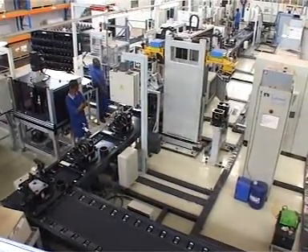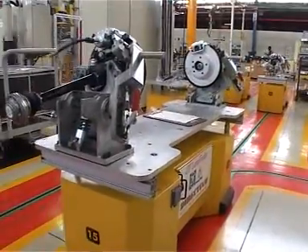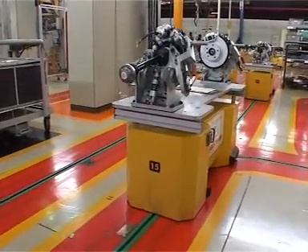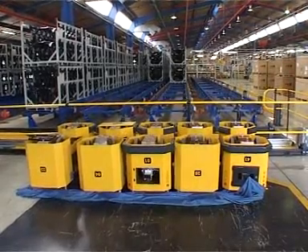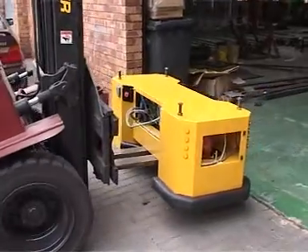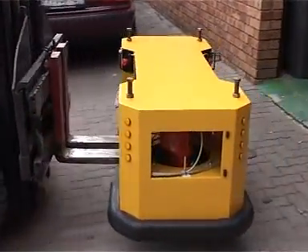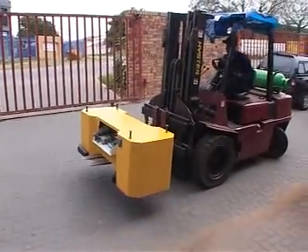Maintenance is a major problem where continuous production lines are working multiple shifts on six to seven day working weeks. The only moving parts on our entire system are the AGVs themselves. Maintenance can be carried out during normal working hours. In the unlikely event of an AGV failing, it can simply be lifted off the track and replaced with another one without having any impact on production whatsoever.